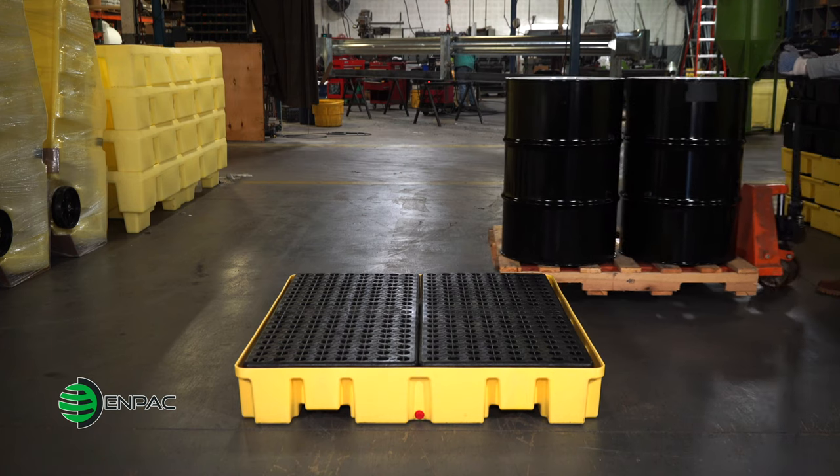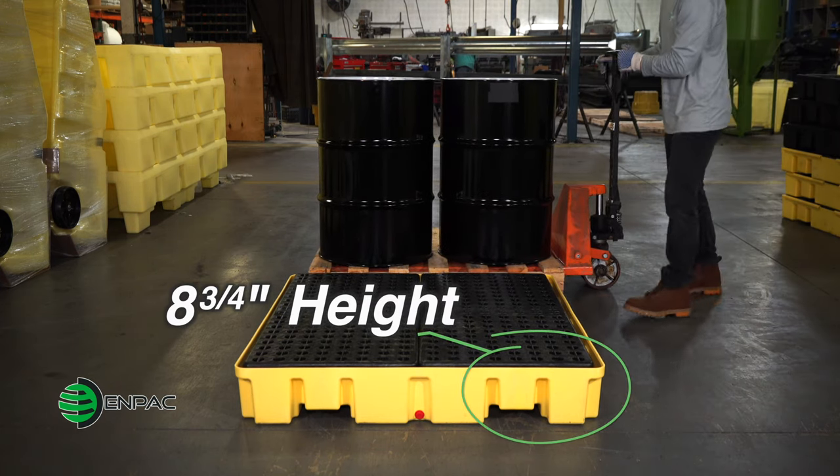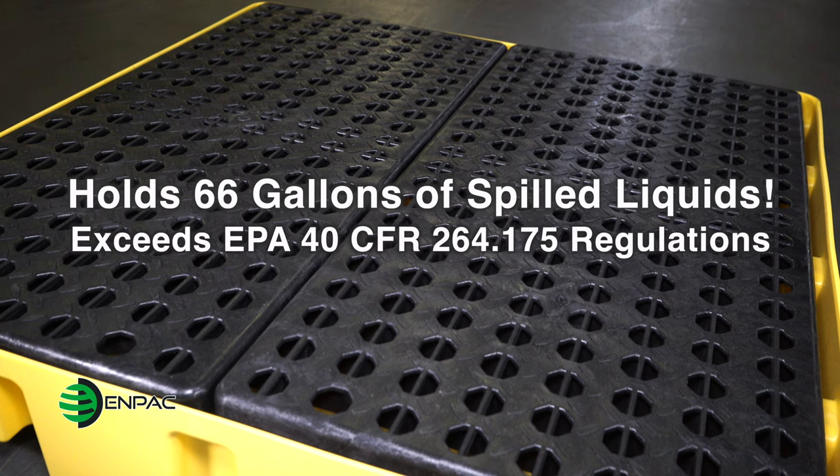The spill pallet features a low-profile 8¾-inch sidewall, making the loading and unloading of drums safer and more convenient. The sump can collect 66 gallons of spilled liquids, which easily exceeds EPA secondary containment regulations.